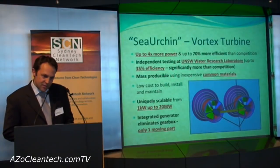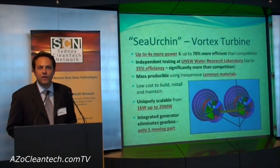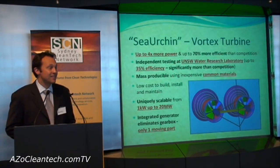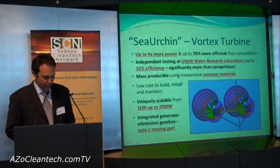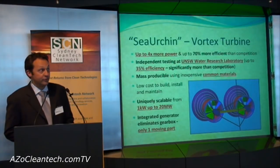The Sea Urchin is mass-producible from common materials and techniques, and its design creates a super strong structure scalable from 1 kilowatt all the way up to 20 megawatts. The integrated electrical generator simplifies the turbine to only one moving part.